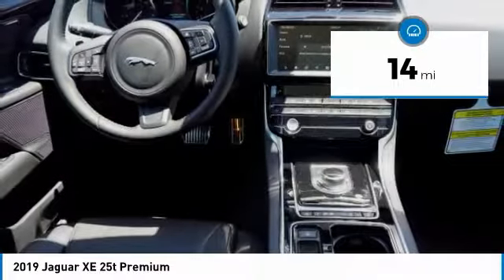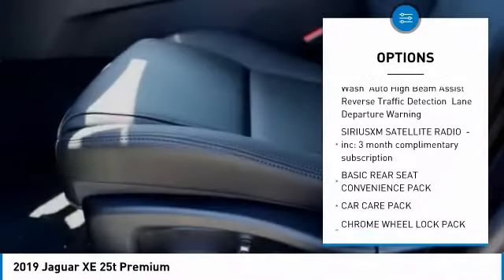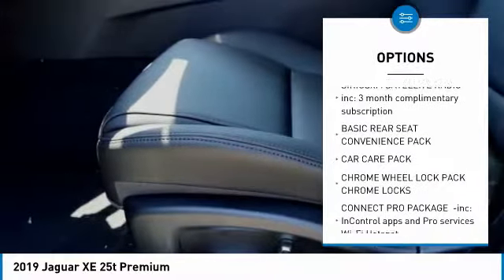Here are some of this vehicle's great options: keyless entry, all-wheel drive, anti-lock braking system, power passenger seat, steering wheel audio controls.